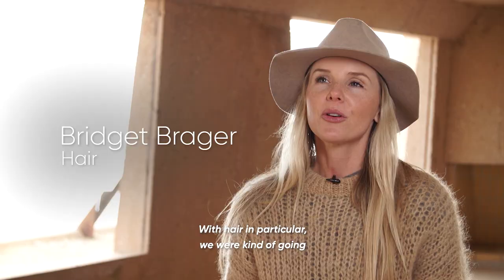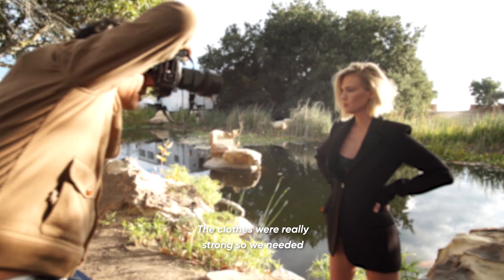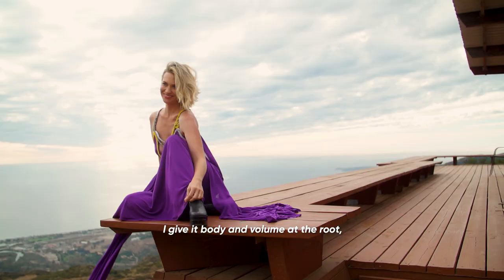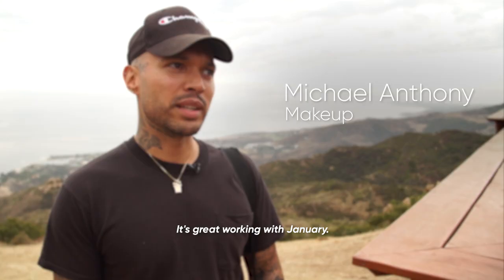With hair in particular, we were kind of going between structure and undone. The clothes were really strong, so we needed a point of difference. I gave it body and volume at the root, but softened the structure of it.